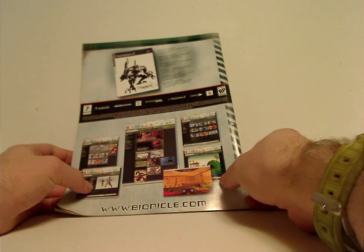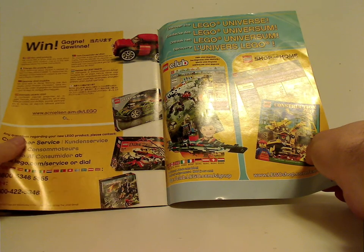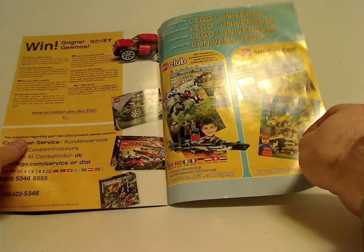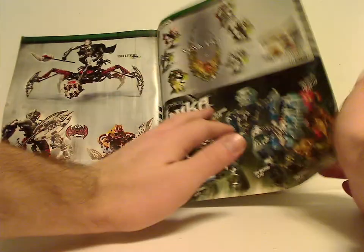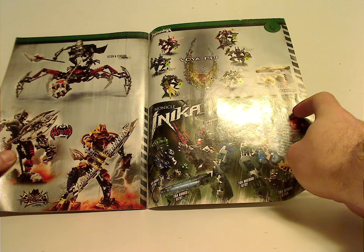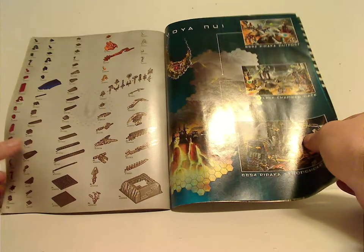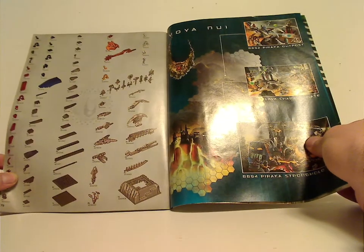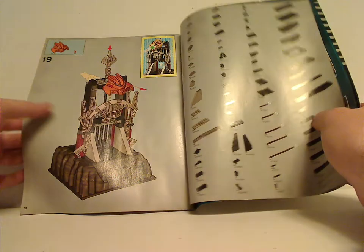On the back is an ad for the Bionicle Heroes game and an ad for the Bionicle website. Then there's a Discover the LEGO Universe section with things for shopping at home, an online survey, and LEGO Club. Also ads for the Piraka, Toa, Naika, and the three titan sets from the time, plus ads for the three main playsets, and then all the pieces that come with the set across two pages and the last build steps.